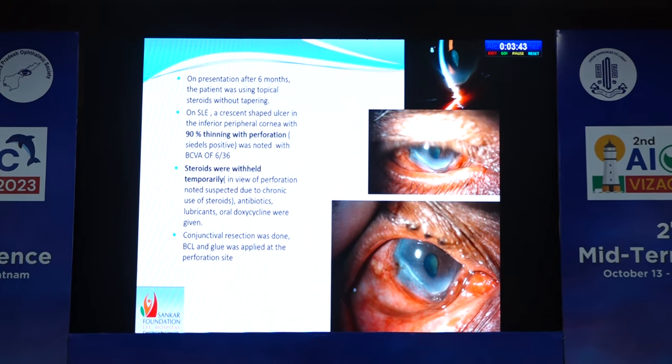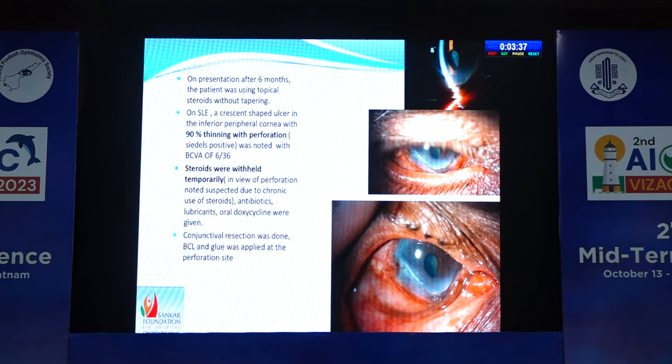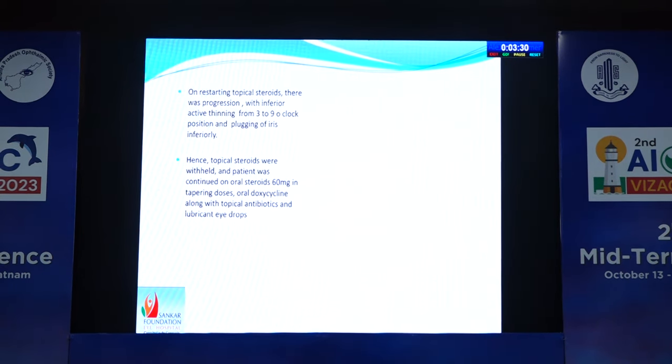Steroids were withheld temporarily in view of perforation, probably due to chronic use of steroids. Antibiotics, lubricants, and oral doxycycline were given. Conjunctival resection was done. BCL and glue were applied at the perforation site.